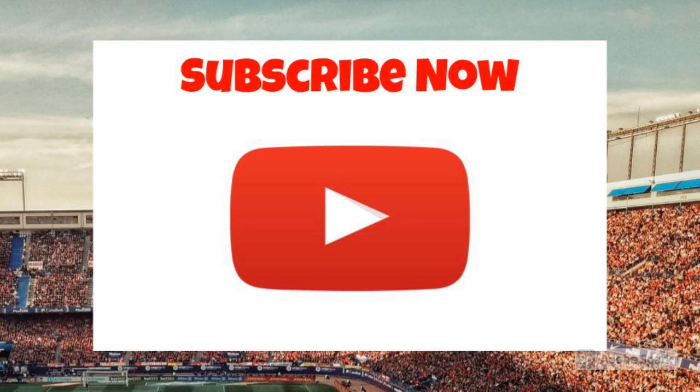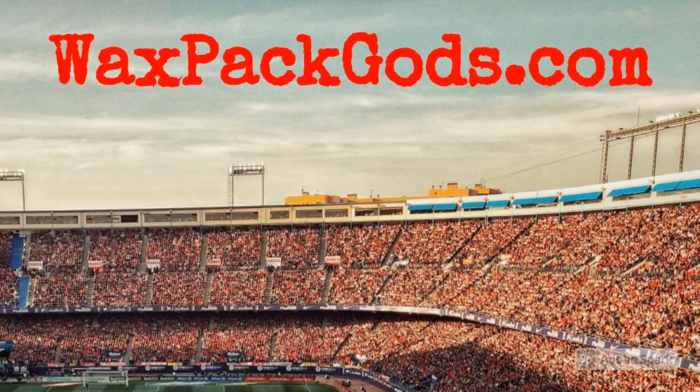Like our video? Then like our video and subscribe to our channel. WaxpackGuides.com